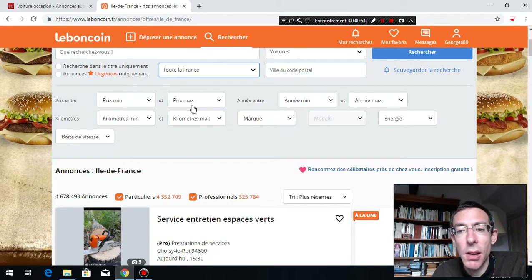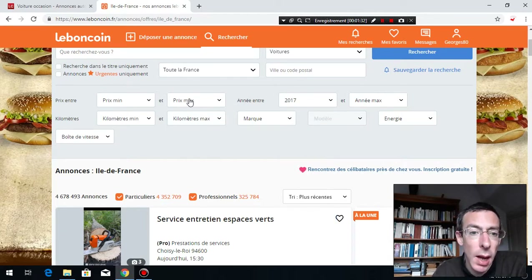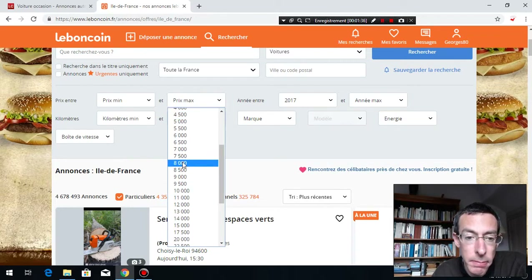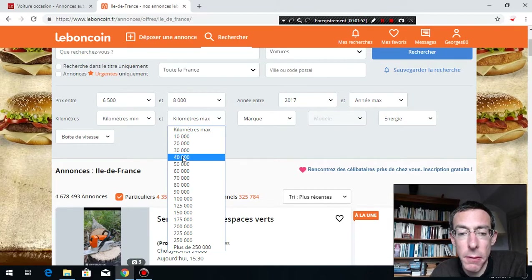Then here comes the tricky part — what kind of car do you want? For me, I want a cheap car that I can use in the countryside, with enough space to store a lot inside. I want a car that's not too old and won't break down. So let's put the year 2017, a price maximum of 8,000 and minimum of 6,500, and a maximum of 40,000 kilometers.